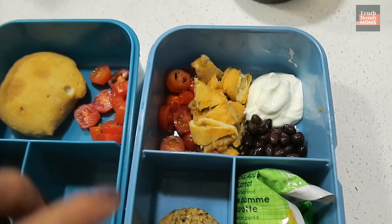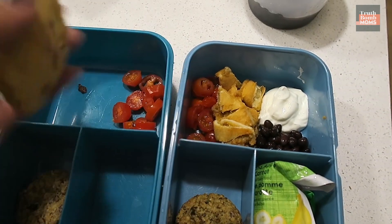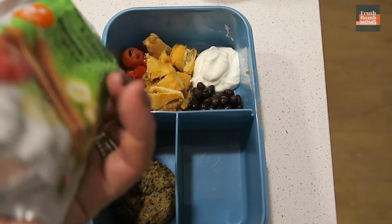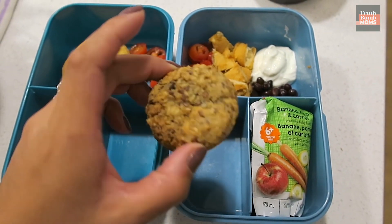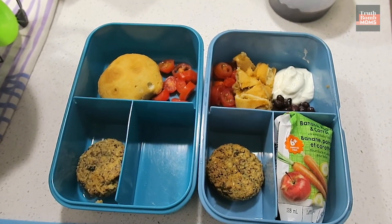For lunch I threw in the oven these beef empanadas that I got from our local farmer's market — she was selling them frozen, so they make a quick throw-together lunch. I've got the empanadas cut up to about this size, some cut-up cherry tomatoes, black beans with sour cream, fruit packs they love with banana, apple, and carrot, and then I snagged some cookies from the spa we went to today. So that is their yummy lunch!